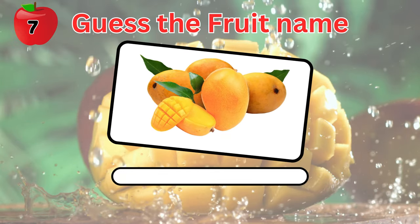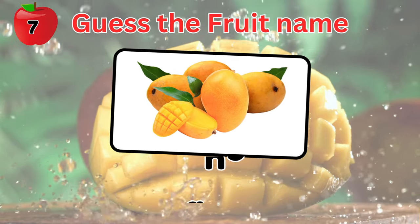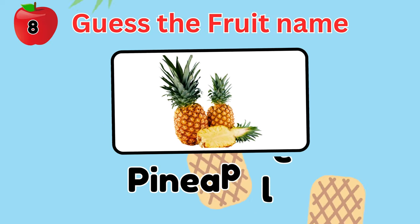Name the fruit in the picture. Yes, it's a mango. How about this fruit? It's pineapple.